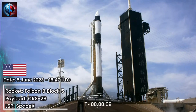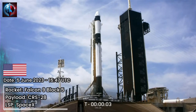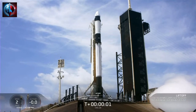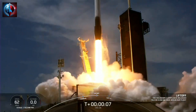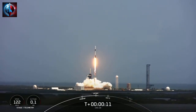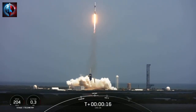T-minus 10, 9, 8, 7, 6, 5, 4, 3, 2, 1, ignition, engines full power, and liftoff of CRS-28. Go Falcon, go Dragon. Liftoff of CRS-29, go Dragon — liftoff of about 7,000 pounds of science and cargo, including a new pair of solar arrays to boost power on the space station.